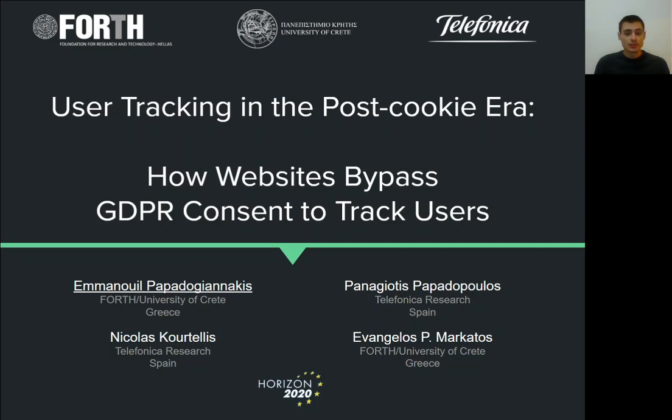This work was partially supported by the EU Horizon 2020 program, and specifically the projects Concordia, CyberSec4Europe, PIMCity, and Accordion.